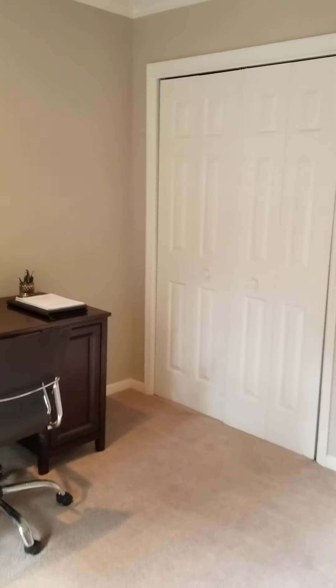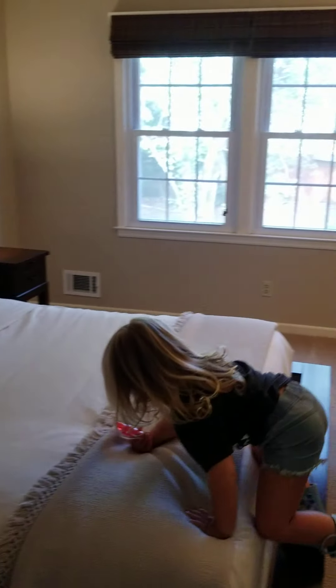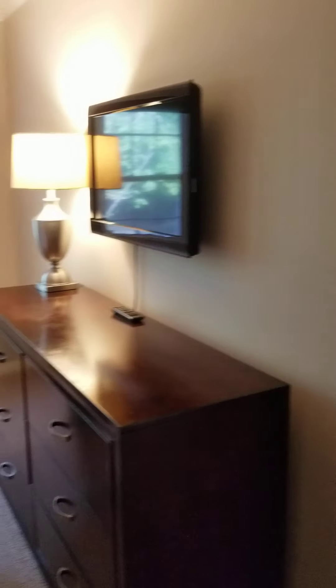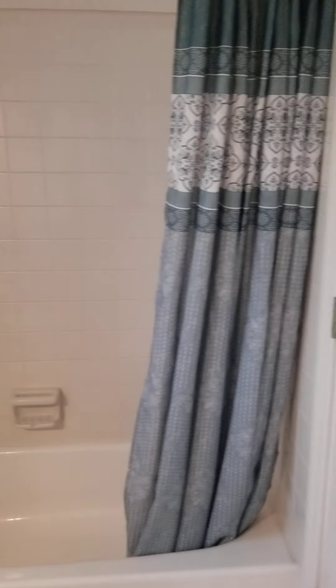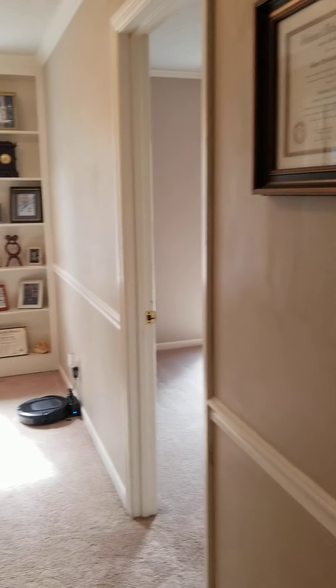Bedroom here. The only thing I'm seeing about this home that's been a little bit different is that there's just no walk-in closets, but the living space of this home seems to be really great. There's attic access there. Third bedroom here. And then you've got this bathroom — again, clean. I'll be interested to hear your feedback on all of these homes. Talk to you soon!